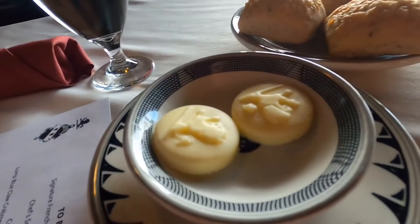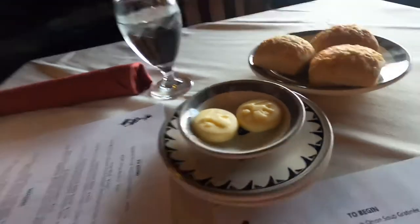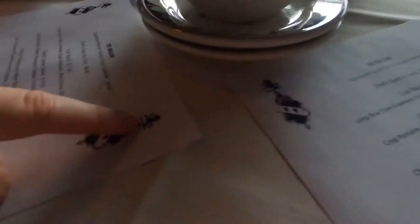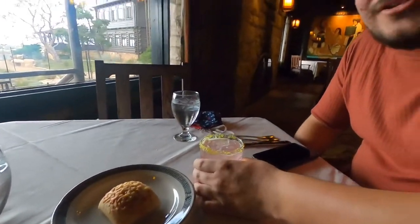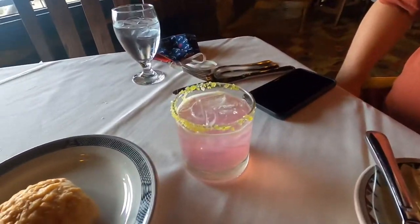The first course is complimentary bread and butter — there's a little decorative thing on it, looks like a lion. We also have a prickly pear margarita. It's green, not sure why, but it's really good. Not super strong — well it's strong, but you can't taste the alcohol. It's a good blended margarita.